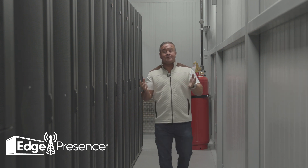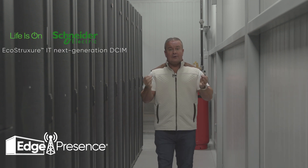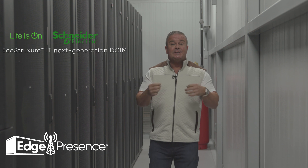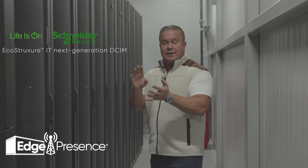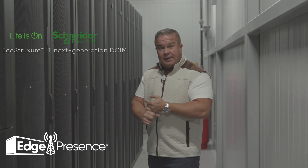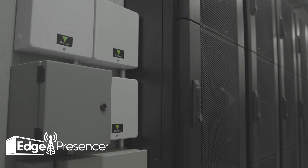Now let's talk about how the facility is being monitored. We use Schneider Electric's DCIM tool, EcoStruxure, which monitors everything that's mission critical in our facility — from humidity levels and temperature to access control.